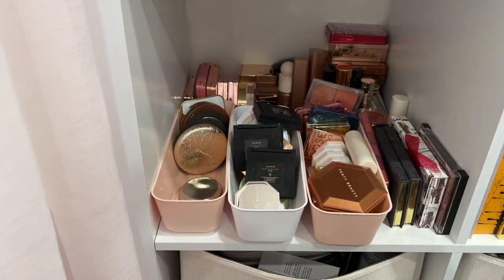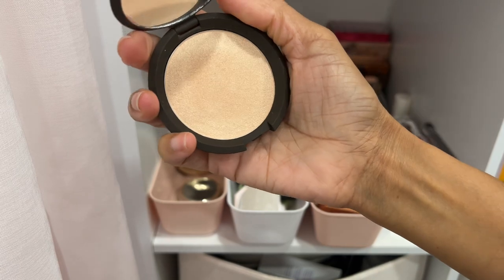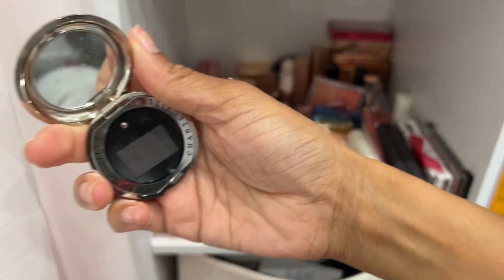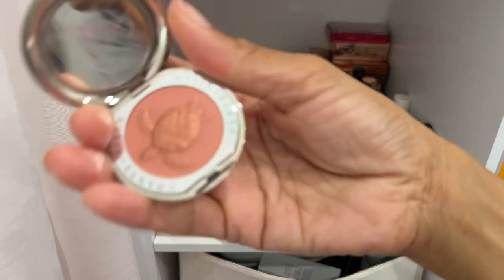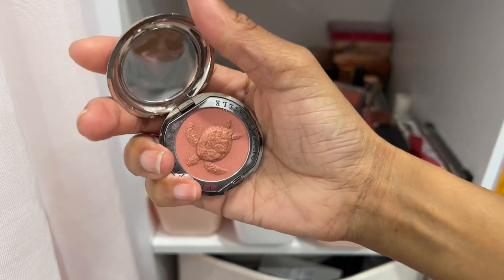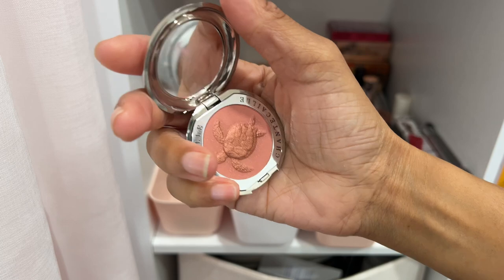Oh — a Becca highlighter in Moonstone! This is pretty — I've got to keep this one. Becca highlighters are still some of my favorites. Here's another Chantecaille blush that's empty — keeping it for the refills. And here's an actual Chantecaille blush in the shade Joy. Their blushes are lighter in pigmentation, more of a diffused type of blush. I like this one so I'm keeping it.